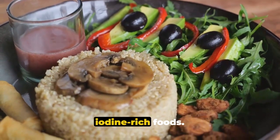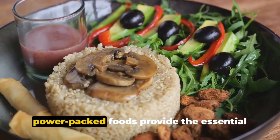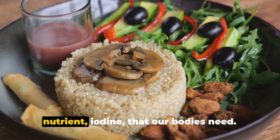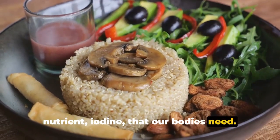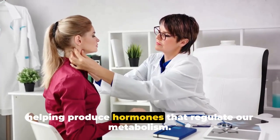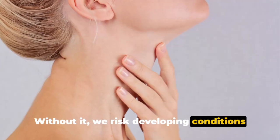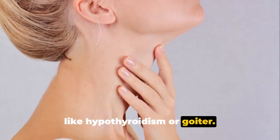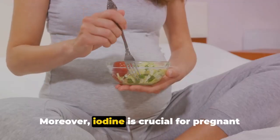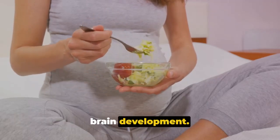So there you have it — the top 10 iodine-rich foods. From navy beans to iodized salt, these power-packed foods provide the essential nutrient iodine that our bodies need. Iodine is a key player in thyroid health, helping produce hormones that regulate our metabolism. Without it, we risk developing conditions like hypothyroidism or goiter. Moreover, iodine is crucial for pregnant women and young children, as it supports brain development.